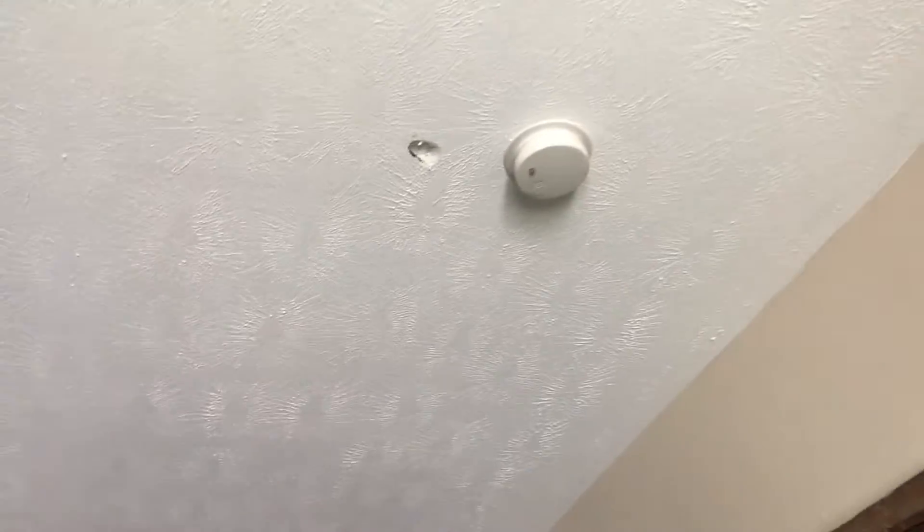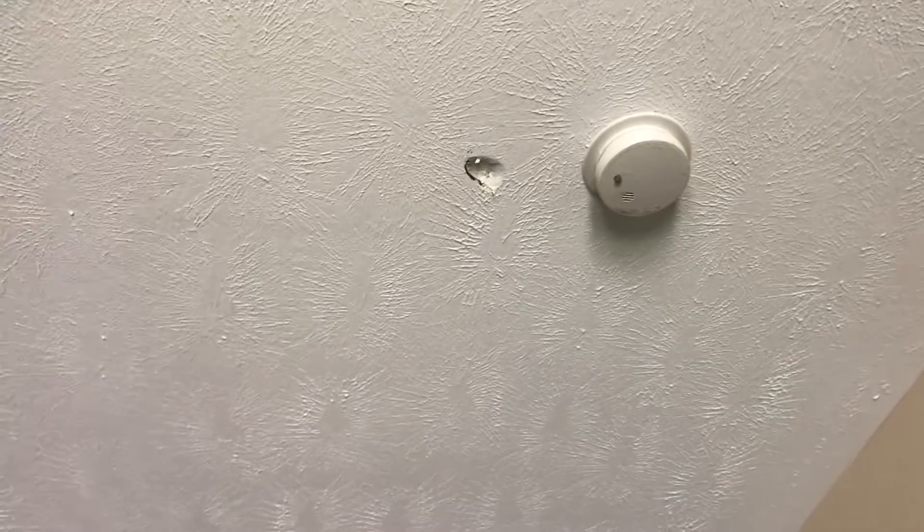Replace the smoke alarm battery. Repair the drywall damage on the ceiling. Clean the windows.